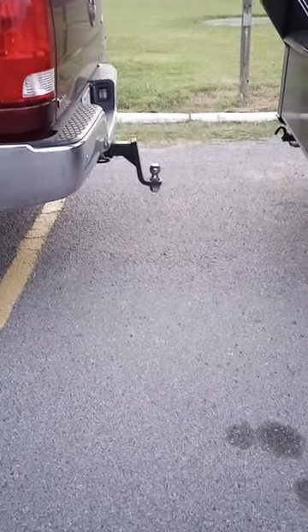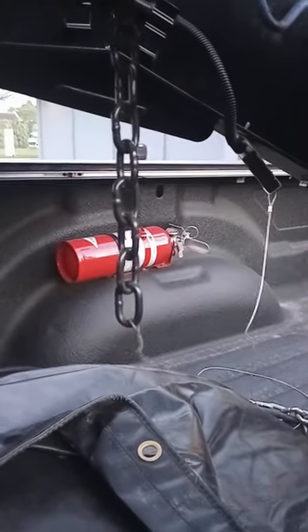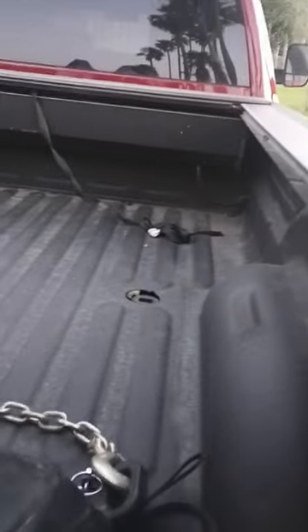For the bumper hitch, it's a Class 5, rated at 20,000 pounds. It's an 8-foot bed. For the pigtail, I keep it inside because I don't like running it over the tailgate — it goes in there. A DOT officer said it's fine where it's at — it's accessible, you can put it on the trailer or wherever. Either way, the officer said you're good.